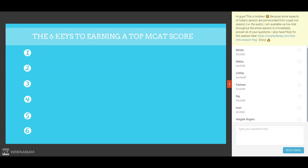The first key to earning a top MCAT score is to use a wide variety of the best study resources. This is crucial because the MCAT was not written by a prep company, and no prep company out there knows the exact contents of the MCAT. They are simply making their best guess as to what students need to know in order to succeed on the test.